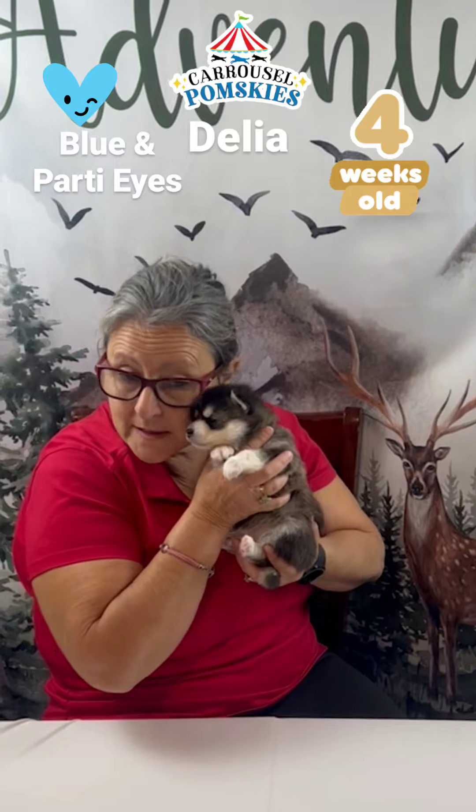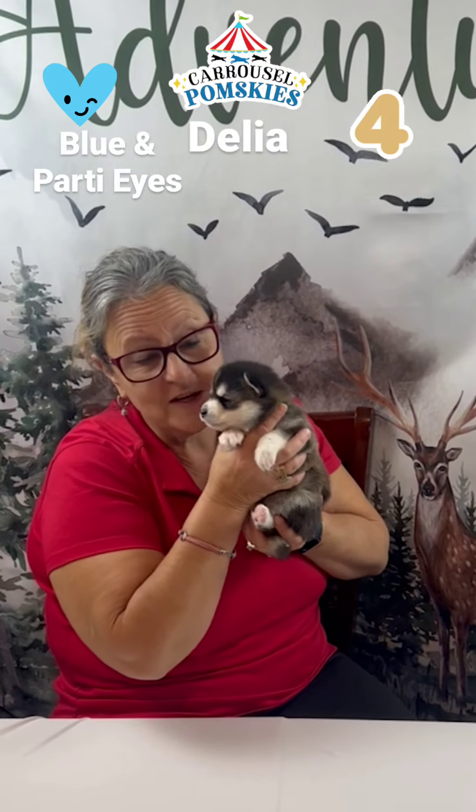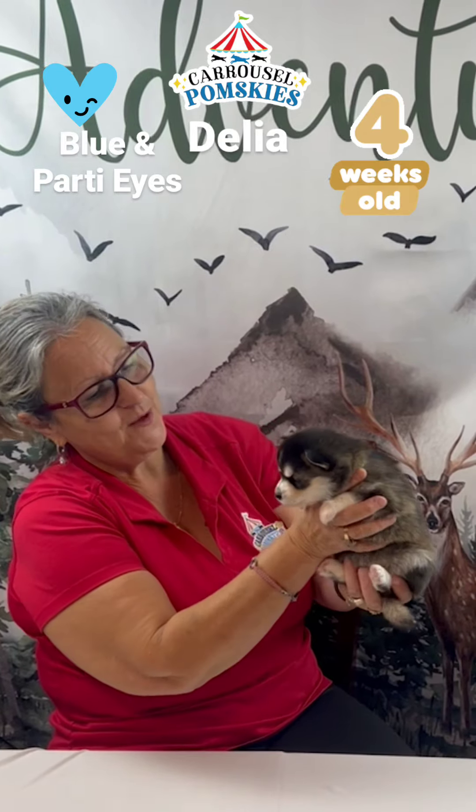Hi, this is Suzanne with Carousel Pumpskies. We have Delia. Look at this little sweet girl. She is four weeks old today. She's two pounds and she is super fluffy.